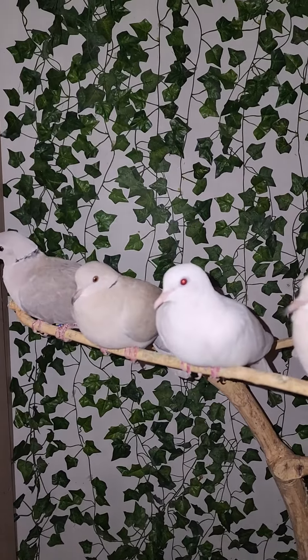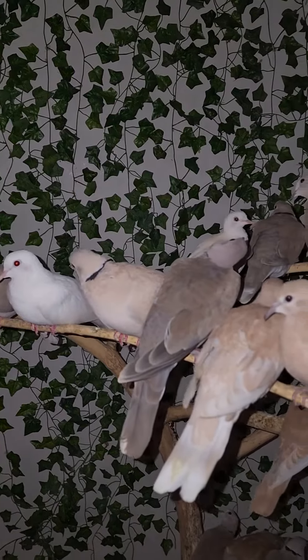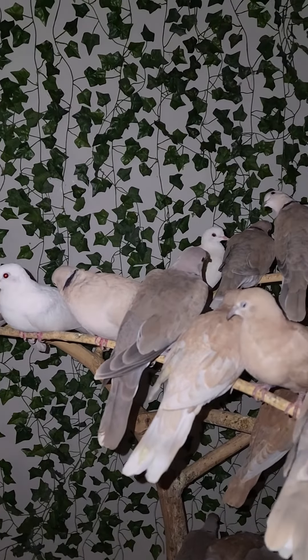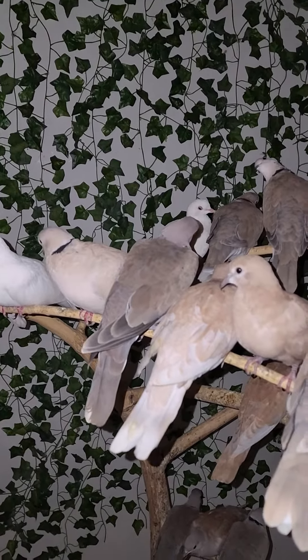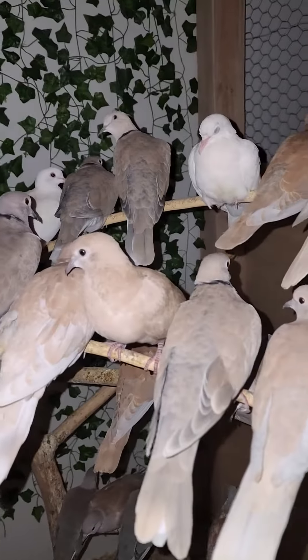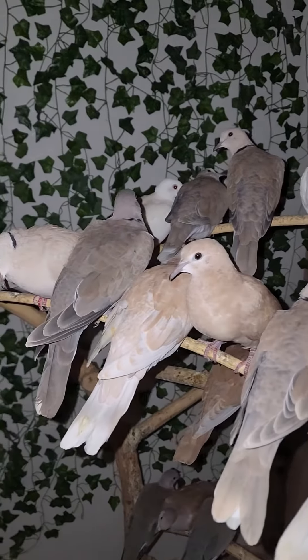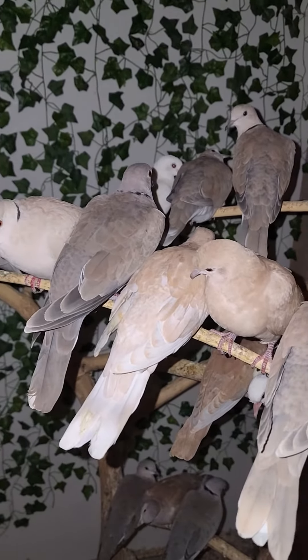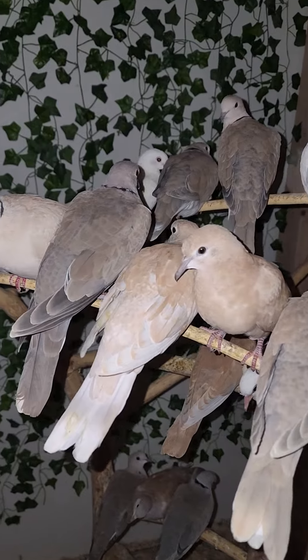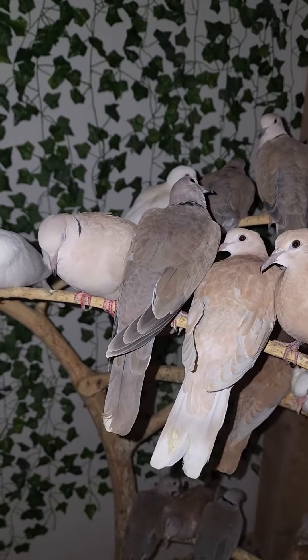Good evening everyone. I just put the birds down for bed. Here at Majestic Dubs Aviary, we do our best to dim the lighting. I try to leave the light on for a pretty long time, and then I basically turn on the hall light nearby and turn their lights off.